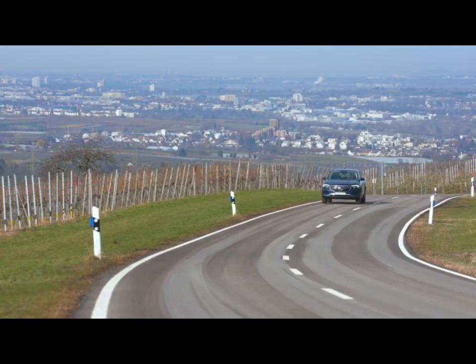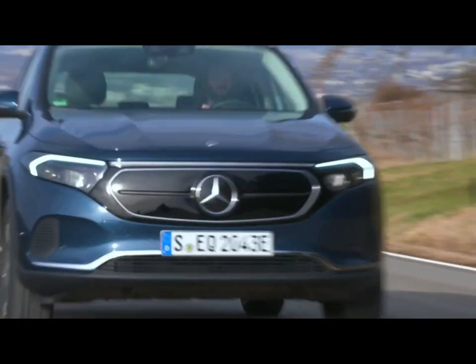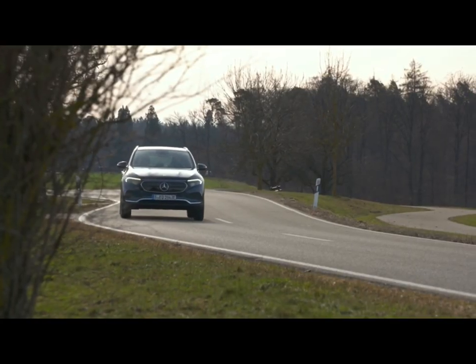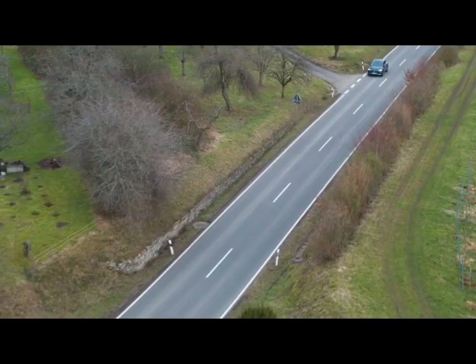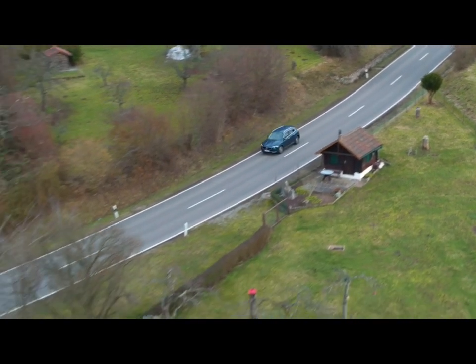The EQA 250 is available from 47,540 euros in the progressive version. Also available are Electric Art and AMG Line versions, or the Night Package. The special Edition 1 model is based on the AMG Line and offers a particularly extensive range of equipment at an additional price of 8,520 euros.